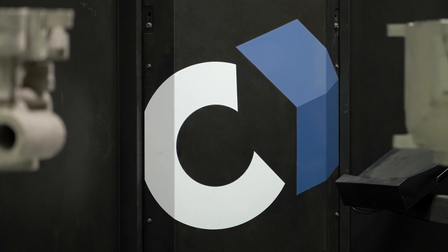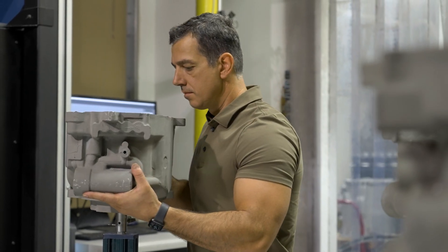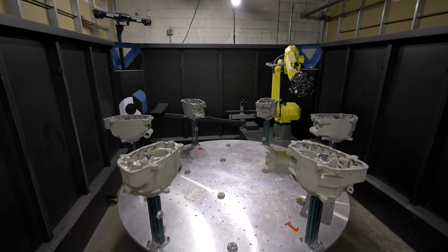Working with Creaform's application engineer was great. They are helping our company with a turnkey solution for programming multiple parts to Q-Bar.